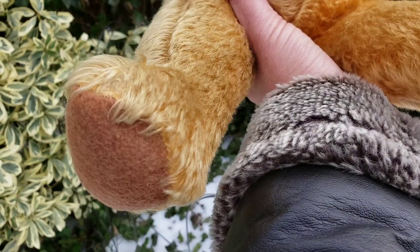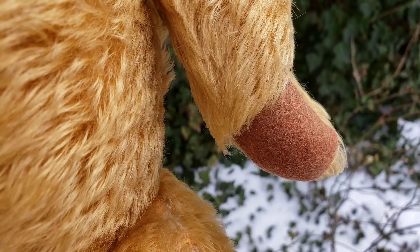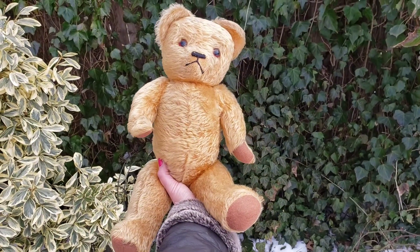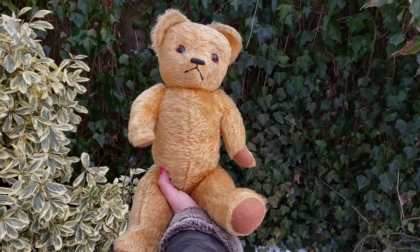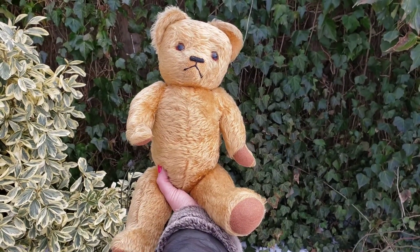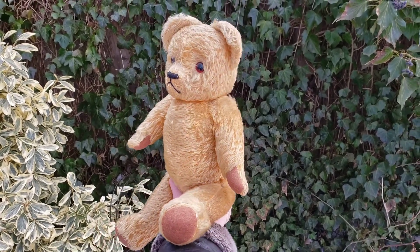The paw pads are made out of felt, and generally moths go after wool felt paw pads — but this one is in great shape. He is wonderful. He's fully jointed and has a tilt growler inside, so when you tilt him back and forward he makes a mooing sound. It's not working unfortunately, but that's to be expected because a lot of these bears have been played with so many times that the growlers wear out and no longer work.